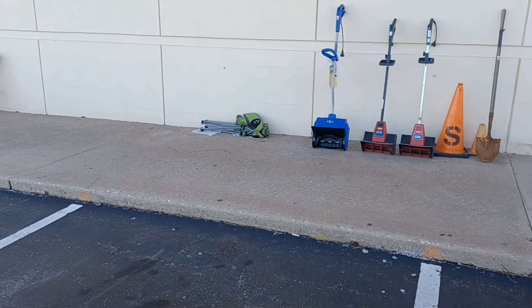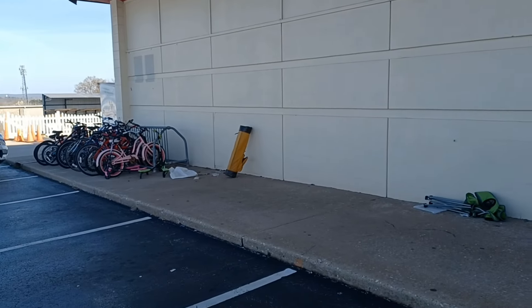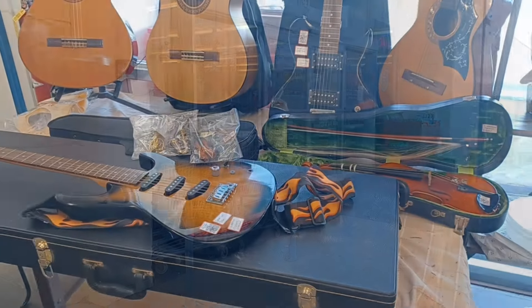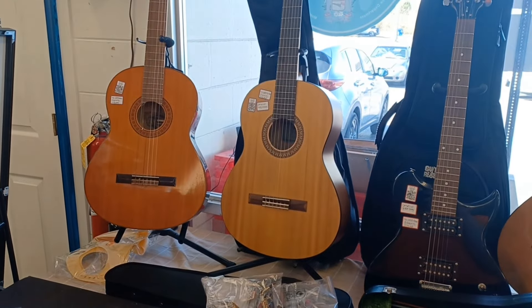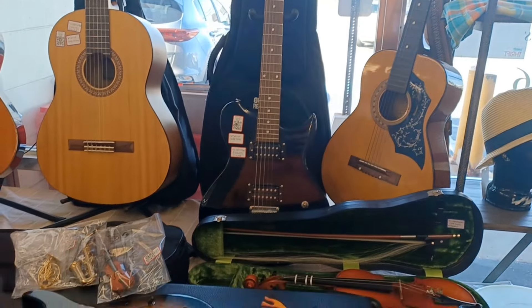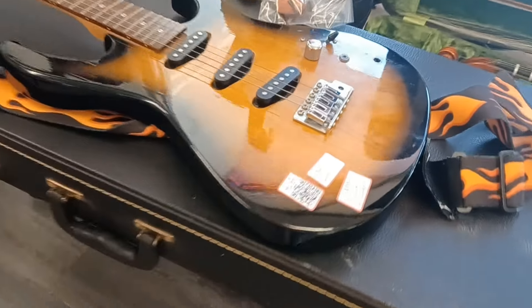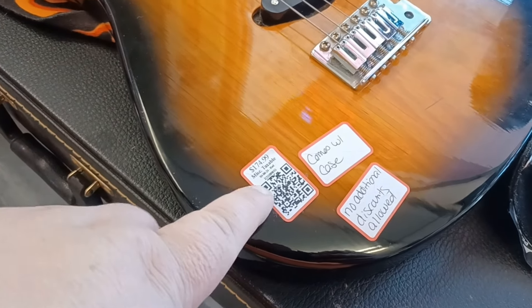Right off the bat it's not looking good — right here is where the two book bins usually are and they're not here. But look at this, right inside the front door they've got some guitars. That's cool, I always wanted to learn how to play guitar but my fingers are just too stubby. That one's cool — comes with case, no additional discounts allowed, $175.